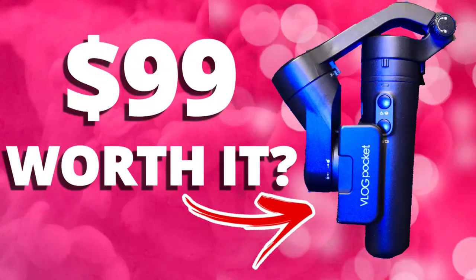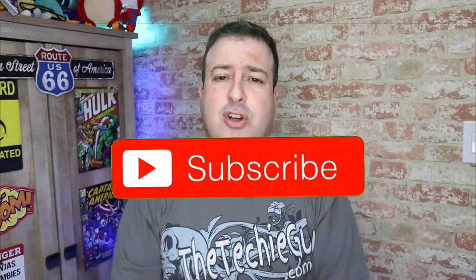Welcome to another episode of Talking Tech with the Techie Guy. My name is Liron Segev, where I make tech simple. If you're into phones, gadgets, apps, tips and tricks, and how-tos, hit that subscribe button and let's get on to today's show.